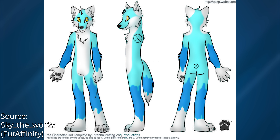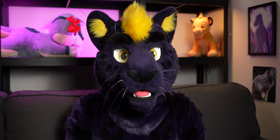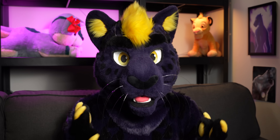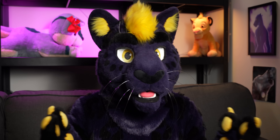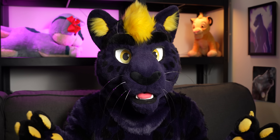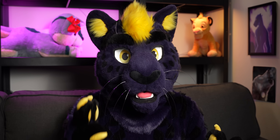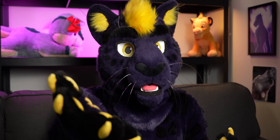But why blue? Why do so many furries end up with blue fursonas? Well, that's what we're going to explain today. We're going to take a look at why blue is so common in the furry fandom, why furries end up choosing it so frequently, and why, despite its popularity, choosing it for your next fursona still might be the best decision for you.